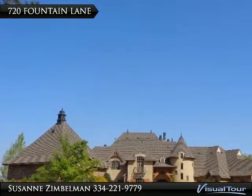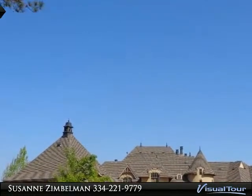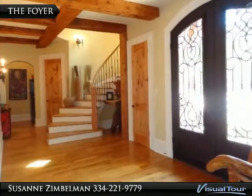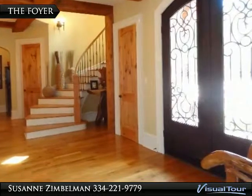This home makes a statement with both beauty and architectural structure and detail. Magnificent tall, wooden iron double doors greet you at the entrance, setting the stage for this awesome home.